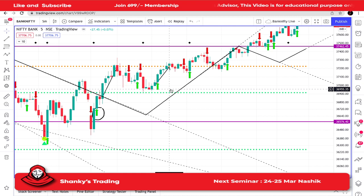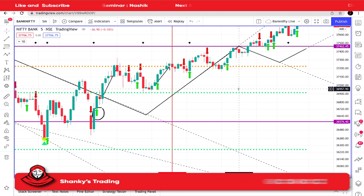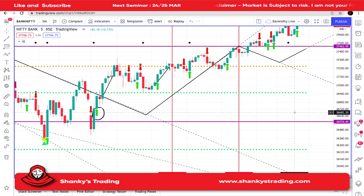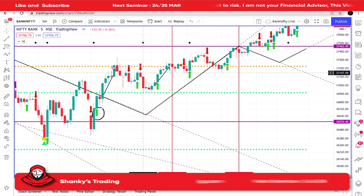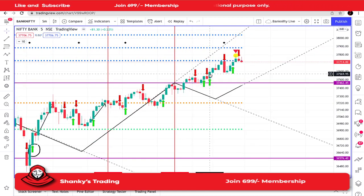From this point when the market started — exactly around 11:35 — so from 11:35 to this point, nothing was there. Only SL hunting was happening in Bank Nifty, from 11:35 to 1:30. Nothing special happened during that period.